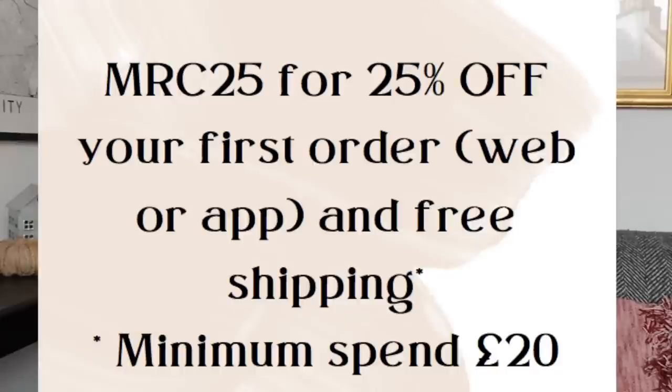It's a really convenient way of doing your household shopping, especially for heavy items — you can save that trip to the supermarket. They have some really brilliant offers and everything's priced really well. Definitely worth downloading if you don't have the Cherries app already. If you are new to Cherries, you are going to save 25% off using discount code MRC25 on your first order.